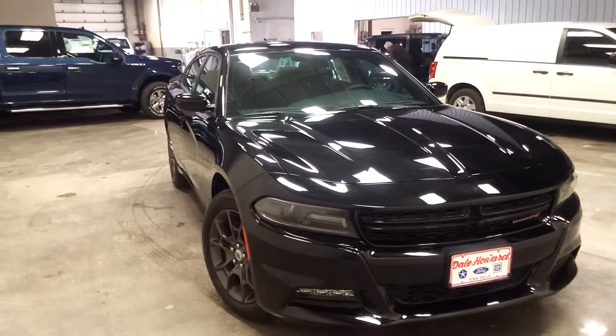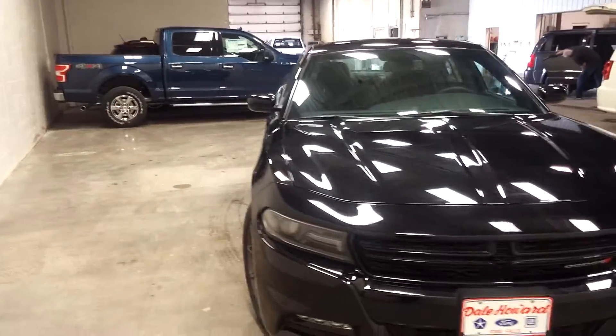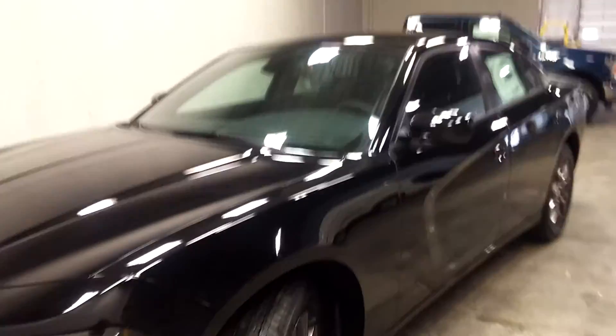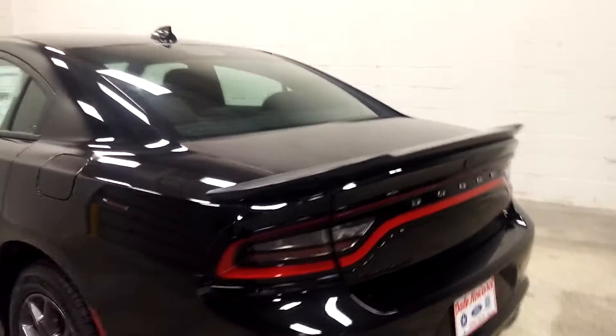Hello, Wayne from Dale Howard here. Just wanted to give you a quick look at this 2018 Charger GT edition and see what you think — just a sharp, tough car, but also being all-wheel drive it's great to get around in the winter. Most of the time this type of car you're putting away for the winter, but nope, you can enjoy it year-round.